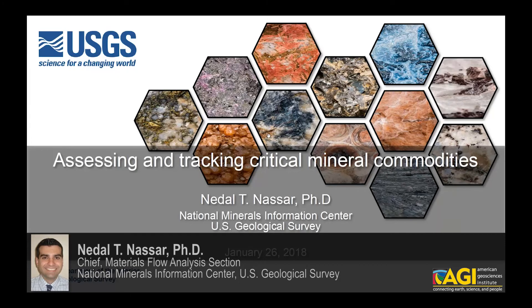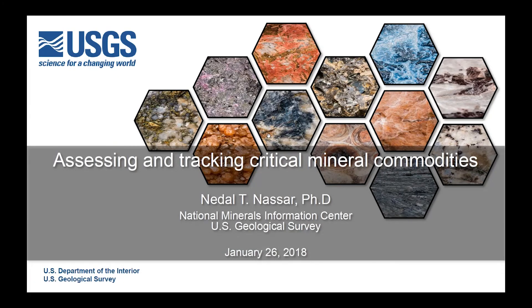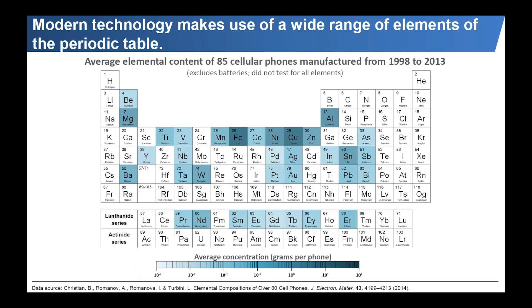Thank you, Ben, for that kind introduction and for the opportunity to talk to you today about some of the work that we do at the National Minerals Information Center at the U.S. Geological Survey. I would like to start off by giving some general background, which may be obvious to some of you, but is generally not well-known to the general public.